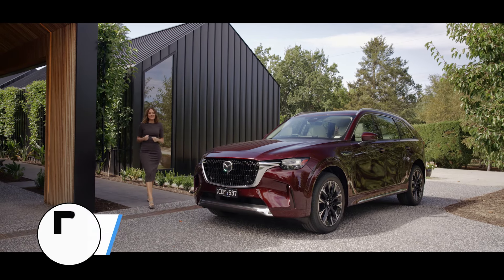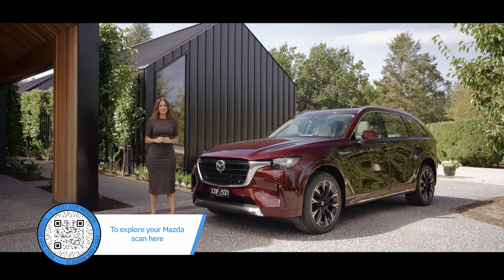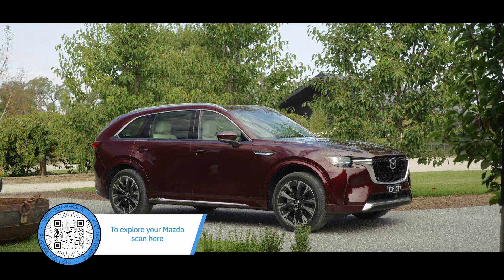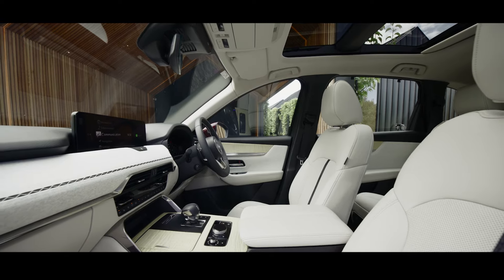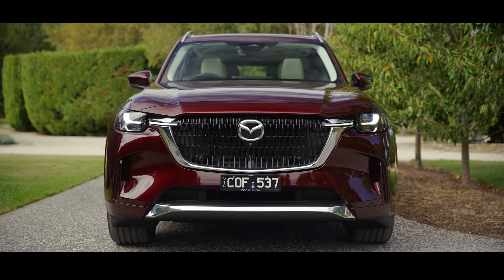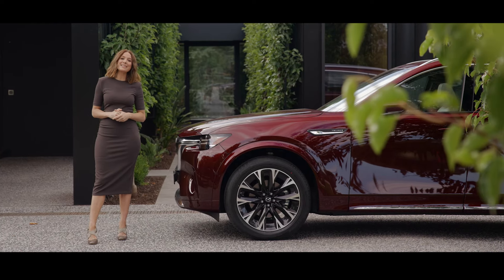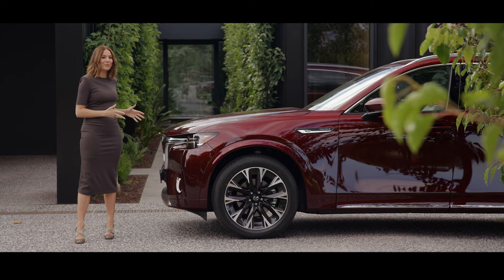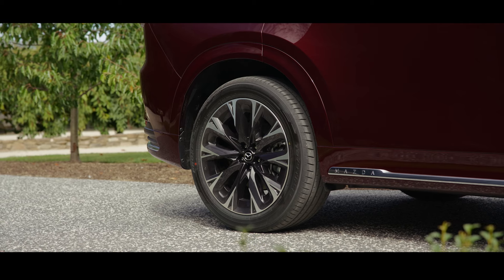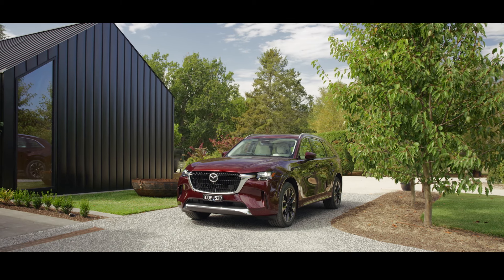The Mazda CX-90 exudes the level of style and sophistication expected from a high-end luxury SUV, taking its rightful place at the pinnacle of Mazda's line-up. Rising above the high bar set by the Mazda CX-9, the all-new CX-90 has been designed from the ground up as a premium three-row model. Mazda's Kodo design philosophy plays with light and shadows, with this artisan red metallic paint finish accentuating the CX-90's width and classic long bonnet. Wheel options range from 19-inch silver metallic alloys to 21-inch black metallic and machined alloys.